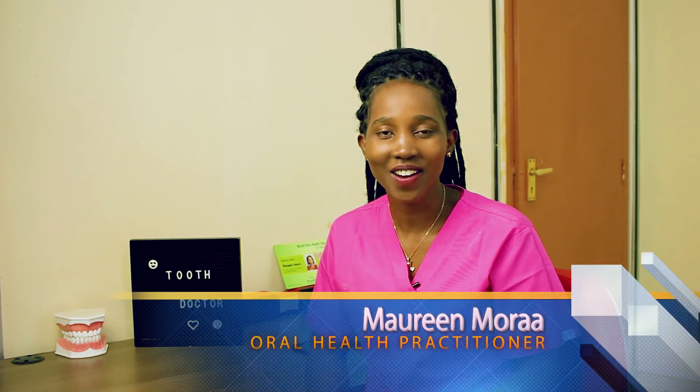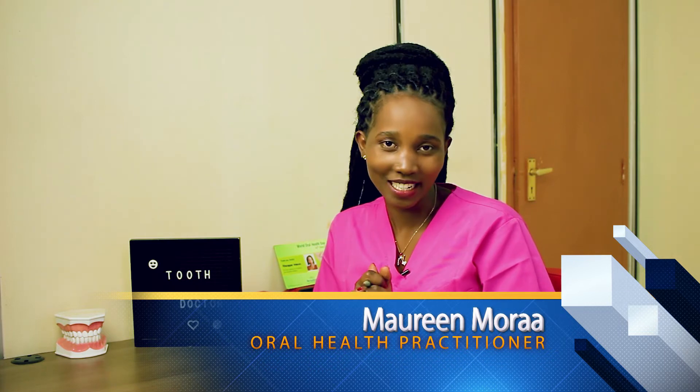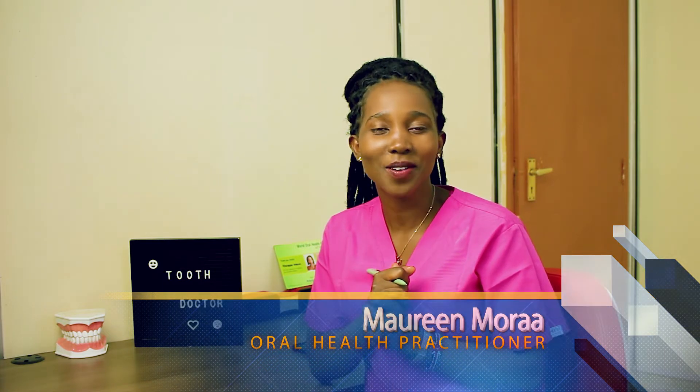Hello and what's up beautiful people, it's your tooth doctor Maureen Mora here. Welcome back again to my YouTube channel. All we do is talk about oral health, and it's simply because I do believe everybody is entitled to good oral health status.